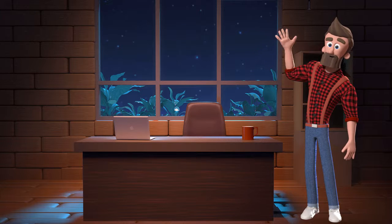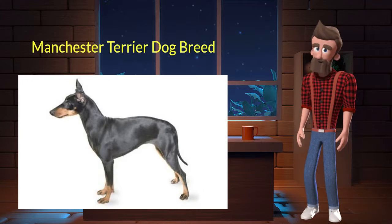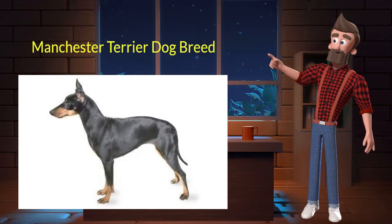Hi, welcome to DrWaggers.com, your only destination for dog breed information. Today we will talk about the Manchester Terrier dog breed. So let's get started.